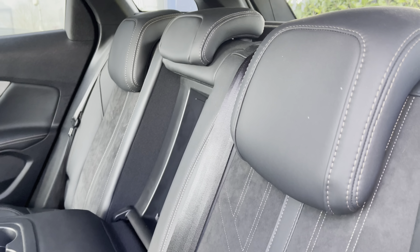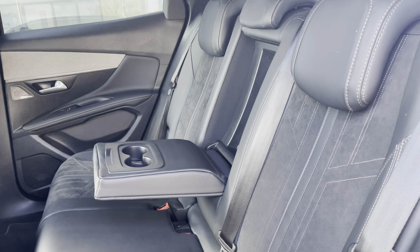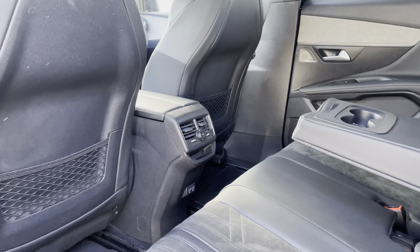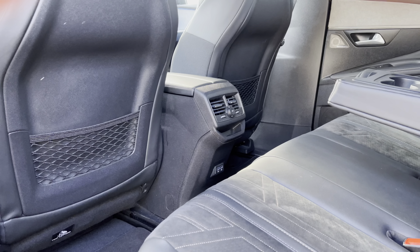The rear area is finished with the black leather and Alcantara suede cloth upholstered seating, which features the fold-down compartment and houses the twin isofix points towards the base. You have access to the two USB ports, air conditioning and 12-volt charging ports, not to mention the additional storage pockets on the back of the front two seats.